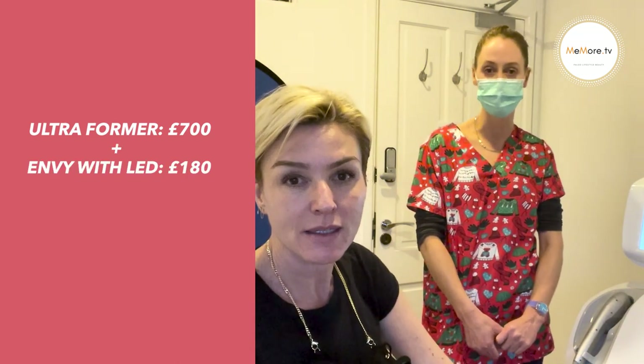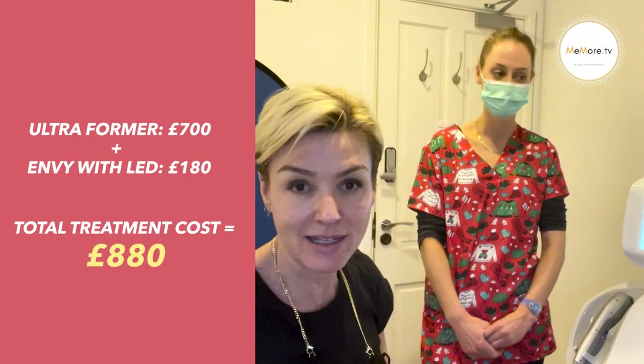The Ultraforma was £700 — and they did everywhere. The NV facial is £150 on its own. If you want LED with it, it's £180. I did have the LED — I love LED.